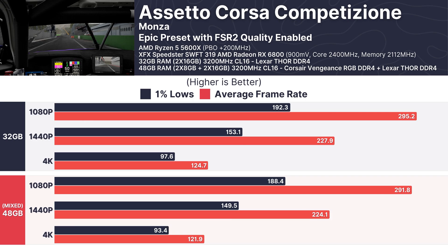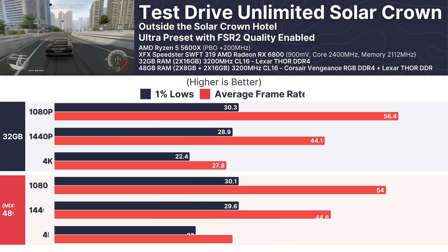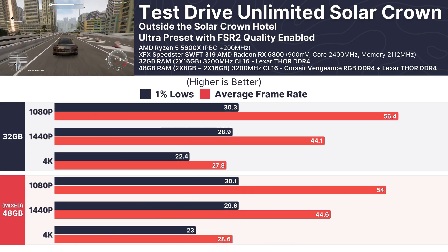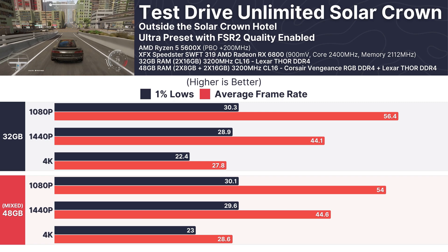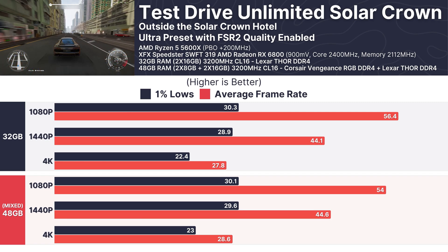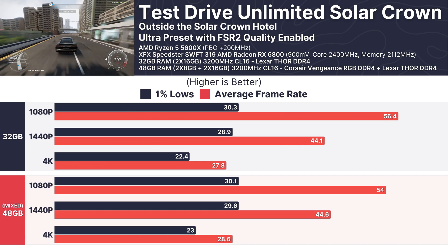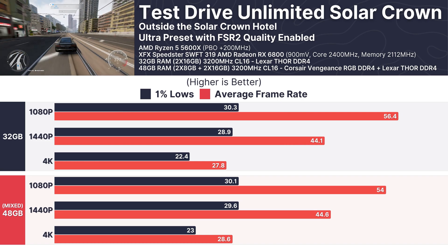In Assetto Corsa Competizione, a simulation-heavy title, both setups performed consistently. At 1080p, the mixed RAM configuration achieved 291.8 FPS compared to 295.2 FPS on the 32GB setup, and at 4K both hovered around 124 FPS. In Test Drive Unlimited Solar Crown, tested at 1080p, 1440p, and 4K using the Ultra preset with FSR 2 quality, the 32GB configuration averaged 56.4 FPS at 1080p versus 54 FPS for the mixed RAM, with both setups delivering around 28 FPS at 4K.